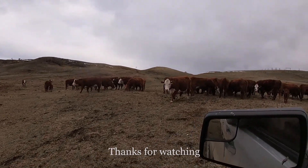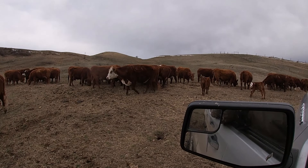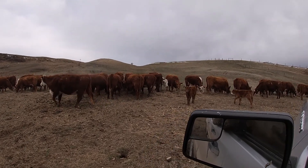We give all these little guys a quick drive-through to make sure everything is okay and healthy.